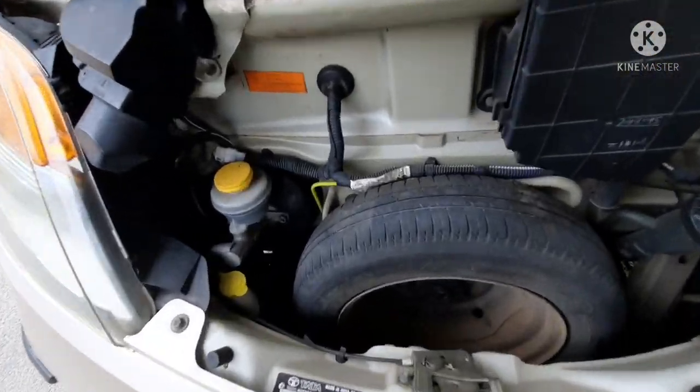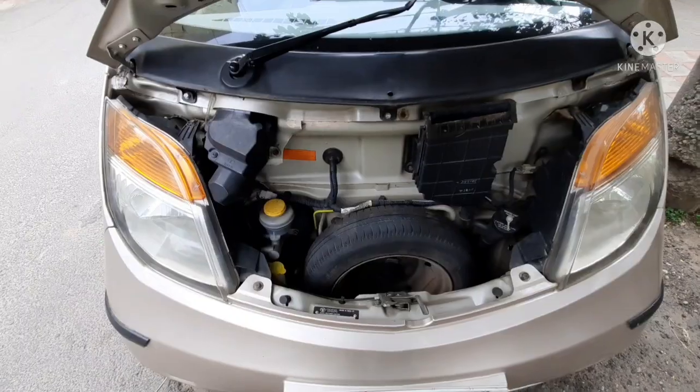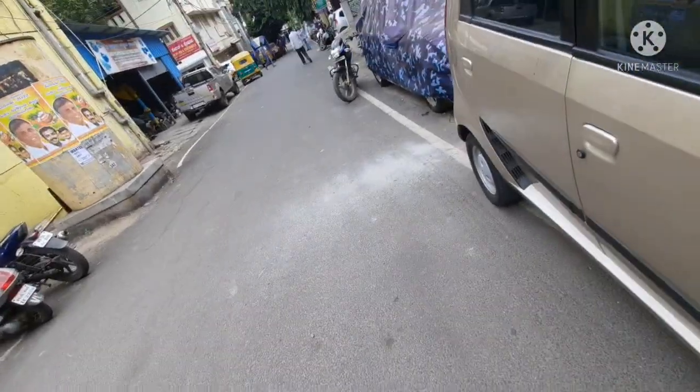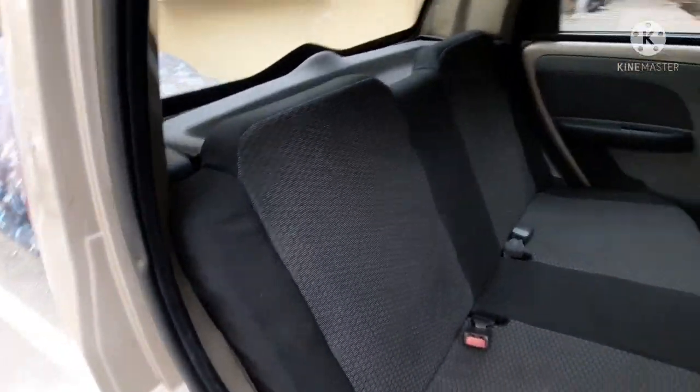Over here you also get an extra spare tire. No need to spend a single rupee on this car — you can just purchase it and easily drive it everywhere.